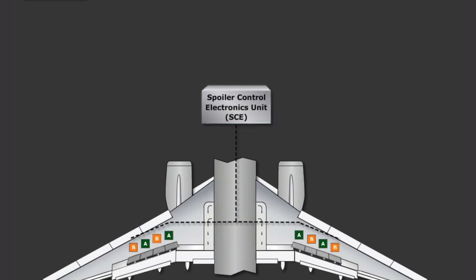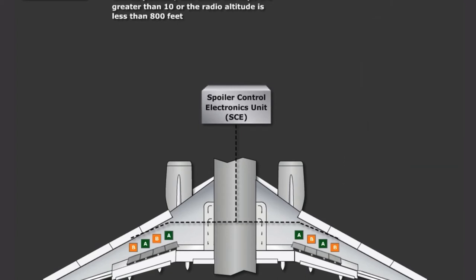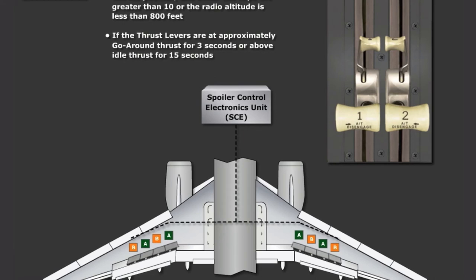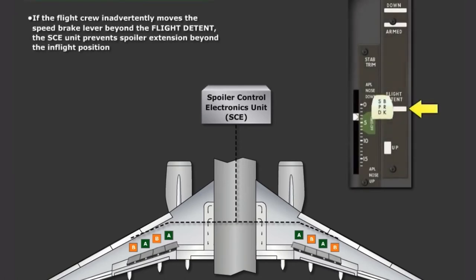The Speedbrake Extended light will illuminate on the MAX when the Speedbrake lever is beyond the armed position and either the flaps are greater than 10 or the radio altitude is less than 800 feet, the same as the NG. However, the Speedbrake Extended light will also illuminate on the MAX if the thrust levers are at approximately go-around thrust for 3 seconds or above idle thrust for 15 seconds. Additionally, if the flight crew inadvertently moves the Speedbrake lever beyond the flight detent, the SCE unit prevents spoiler extension beyond the in-flight position.